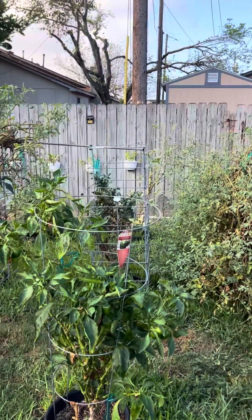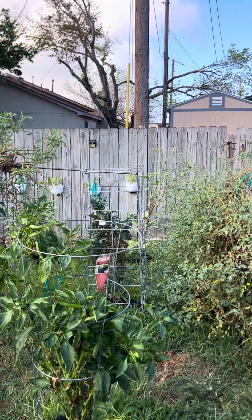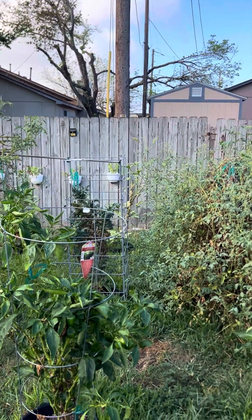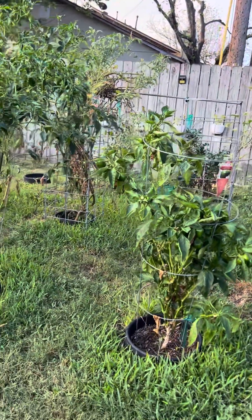I've got okra back there. It's doing so-so this year — last year it was just amazing, but I planted way too many. So we'll see what happens next year with the okra. Thank you.